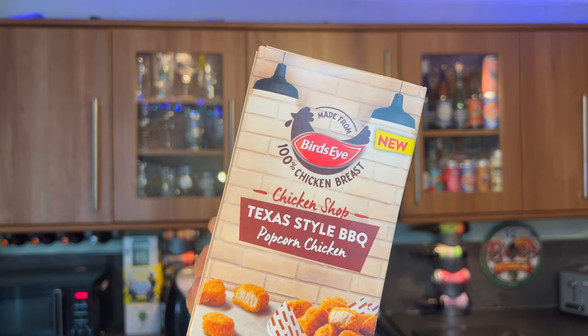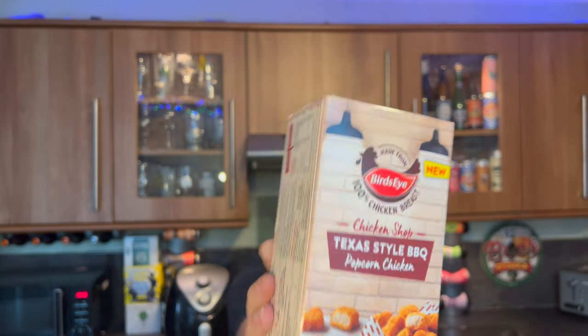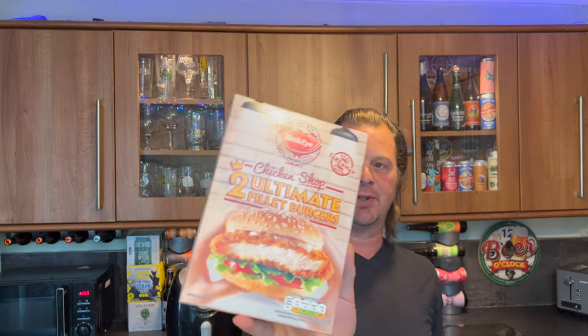It's food o'clock on Real Ale Craft Beer. We've got four new products from Bird's Eye to show you today. This is Bird's Eye Chicken Shop — from what I can gather, this is Bird's Eye's take on KFC at home. This is Texas Style Barbecue Popcorn Chicken, which was two pounds fifty a box in my local Tesco. We also have some Chicken Shop Ultimate Fillet Burgers.